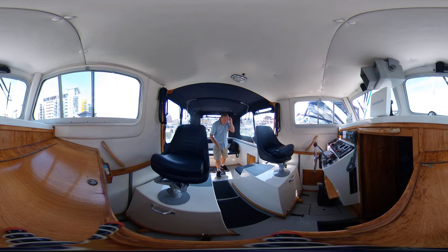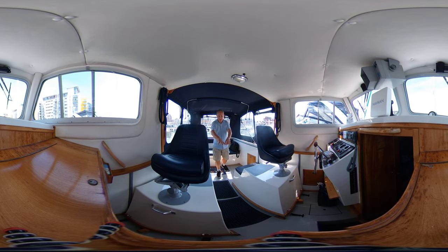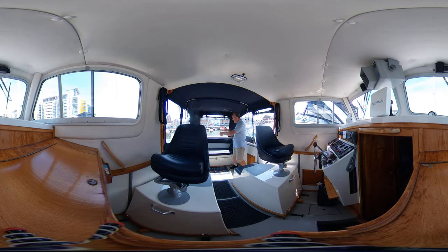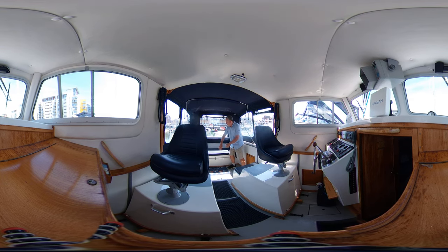There's loads of space and great access below. There are lockers all over the place — two lockers on the sides, lockers in the floor, and access to the bilge. At the very back there's a bench seat running the full width, and a small folding bathing platform at the stern which folds up to reduce your LOA for marina fees.